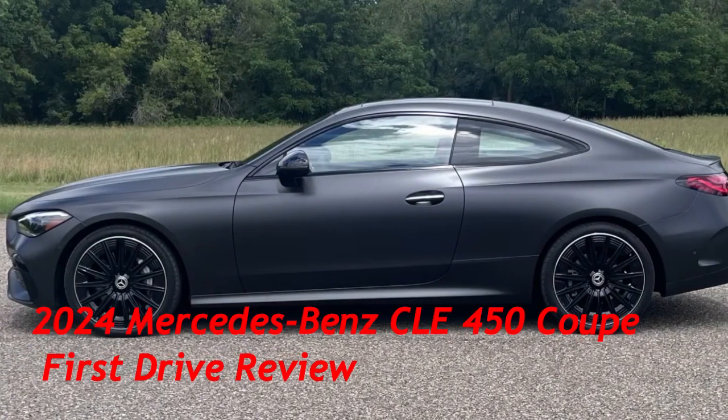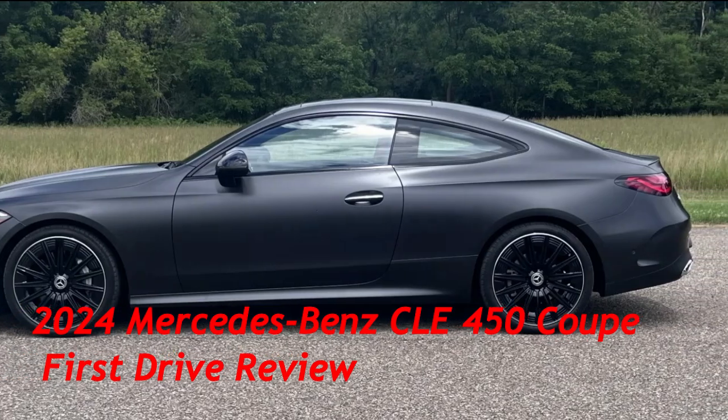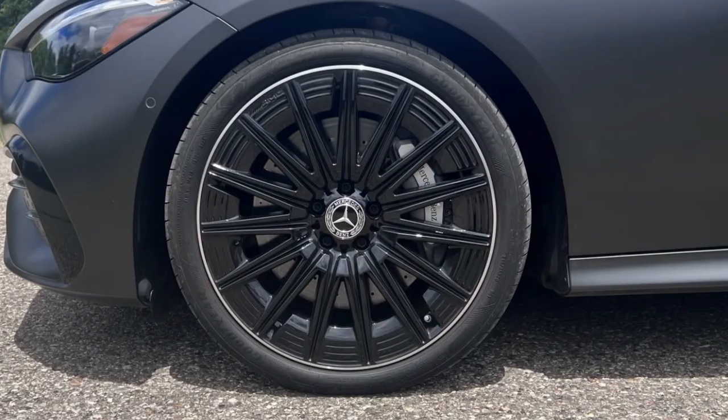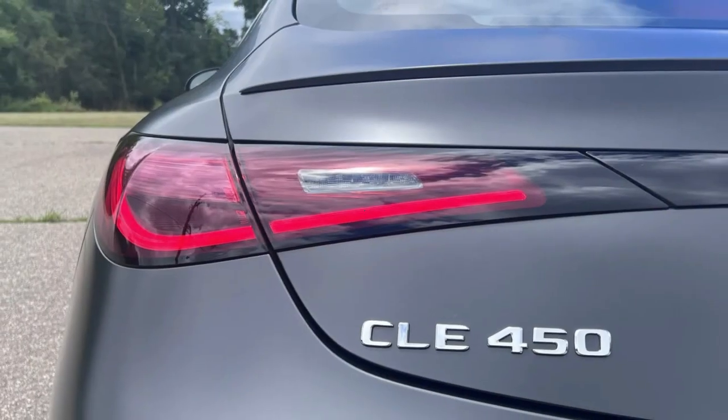2024 Mercedes-Benz CLE 450 Coupe First Drive Review. A satisfying blend of C and E — replacing two coupes with one all-new model pays dividends for Mercedes-Benz.